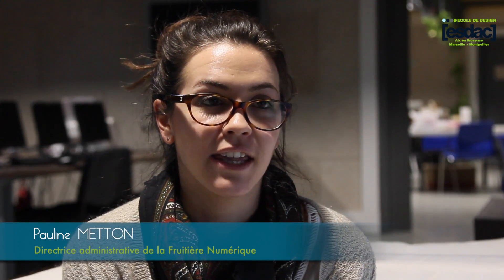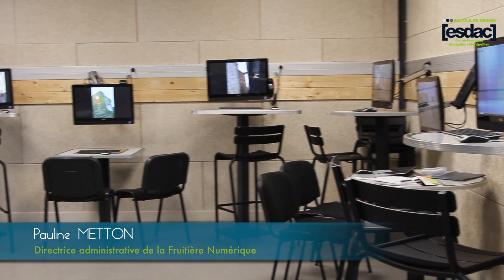La Fruitière Numérique, très brièvement, c'est un lieu de 3000 m² qui est entièrement dédié au numérique. On parle beaucoup des déserts médicaux ; là, il y avait une espèce de désert numérique sur le territoire, et la Fruitière est venue finalement combler ce vide.